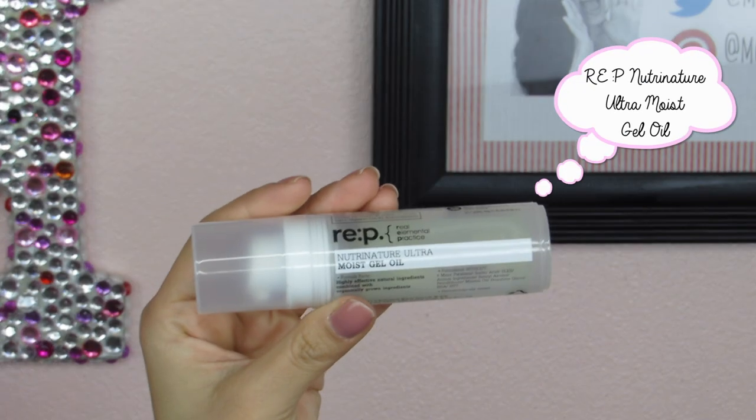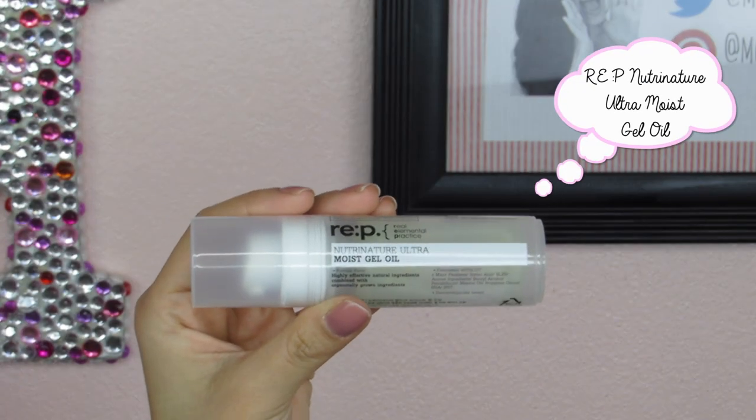There are a few serum-type products I've been enjoying for 2015. First is the REPEI Nutri-Nature Ultra Moist Gel Oil. This is unique because it's technically a serum but in a gel format, so it feels really nice and light on the skin, doesn't feel heavy, and absorbs really quickly. It also comes in eco-friendly packaging, and this company is very green and tends to use more natural ingredients. So if you're looking for vegan skincare, this is a line I think is awesome — they make really good products in general.